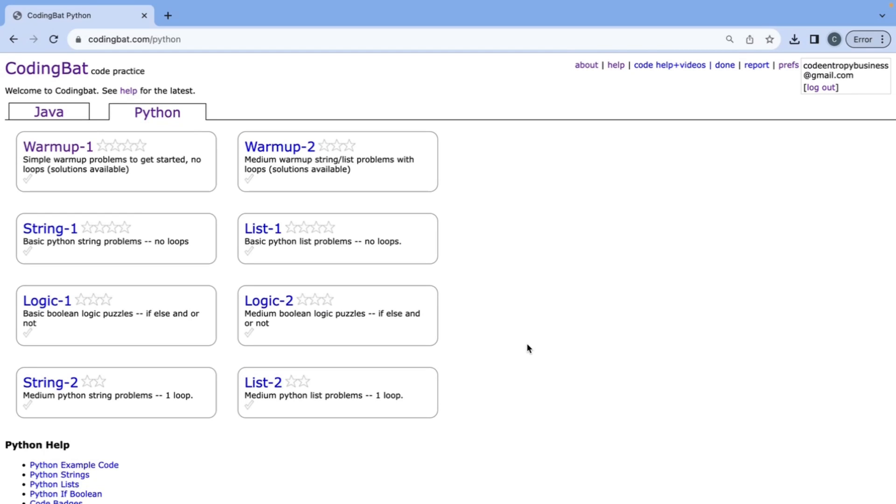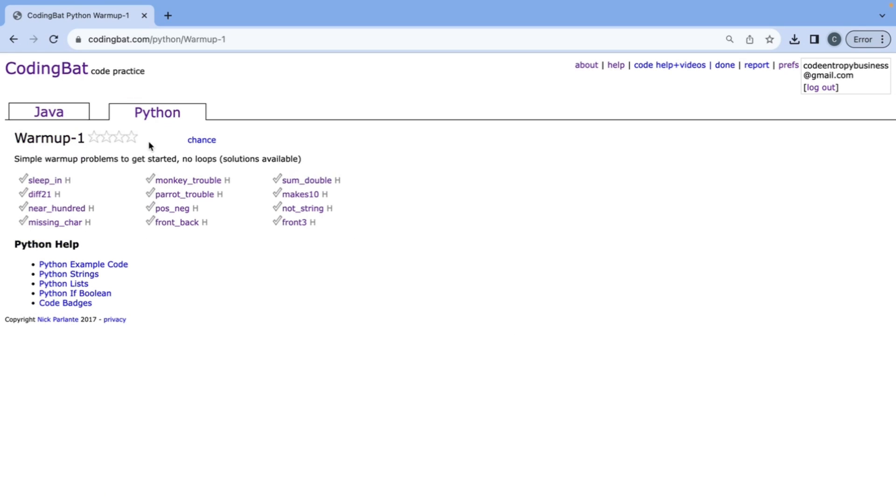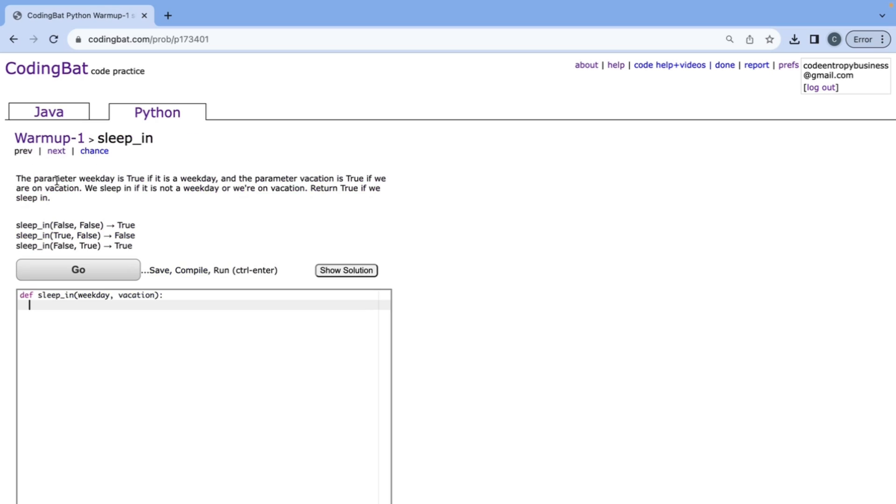Hey everyone, and welcome back to another video on coding with Soham Jain. Today we're going to be doing the Warm-up 1 exercises in CodingBat Python, and I'll be giving a full walkthrough and explanation for all of these problems. So let's go ahead and get started with Sleep In.